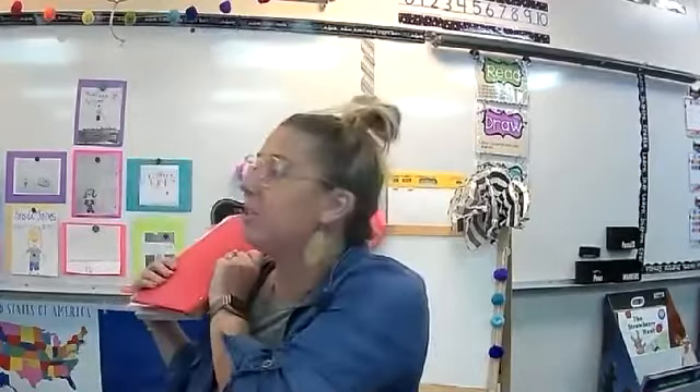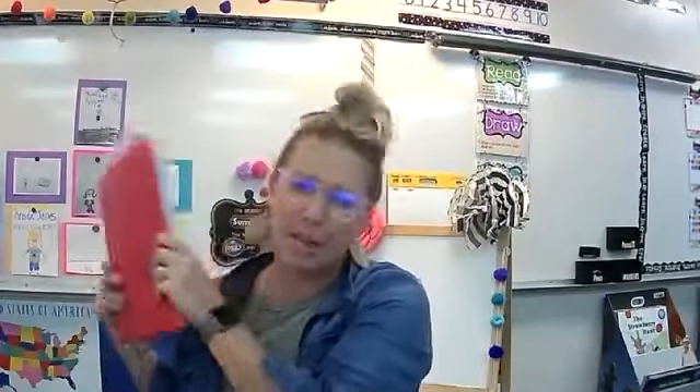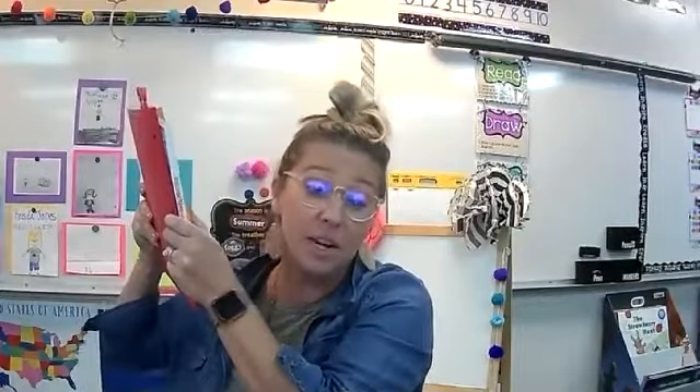Hey, first graders! I'm here to tell you all about your new toolkit. It is coming in the Target shopping bag because I love Target. I don't have that right here, but all the things are in my hand.